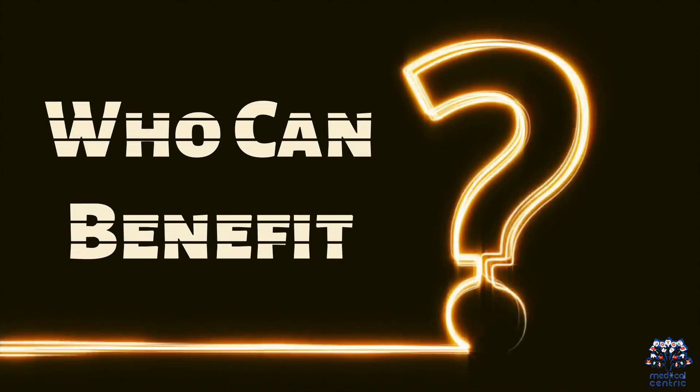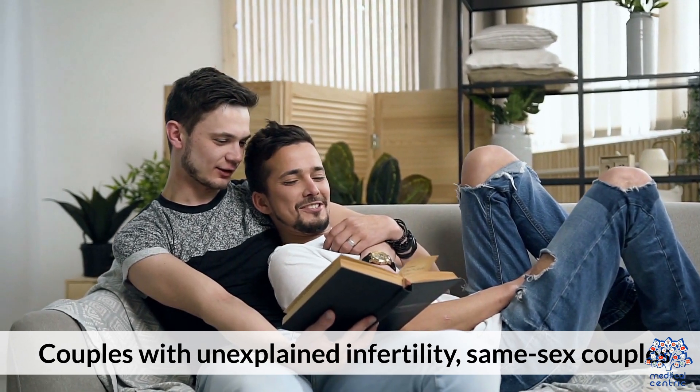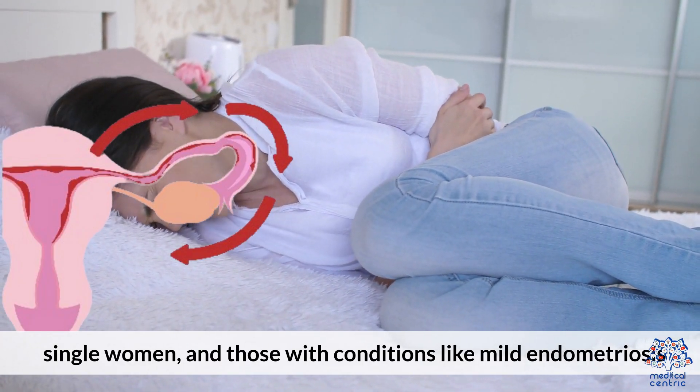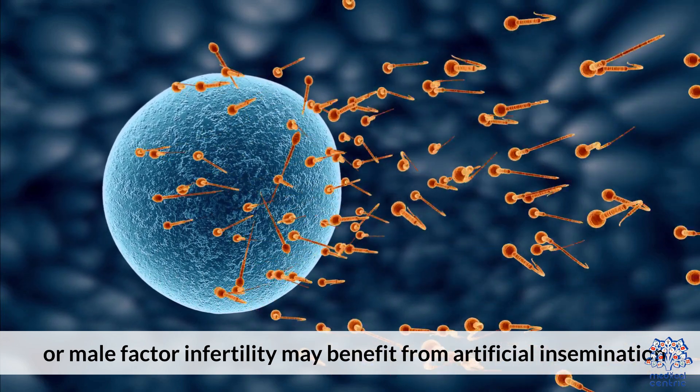Who can benefit? Couples with unexplained infertility, same-sex couples, single women, and those with conditions like mild endometriosis or male factor infertility may benefit from artificial insemination.